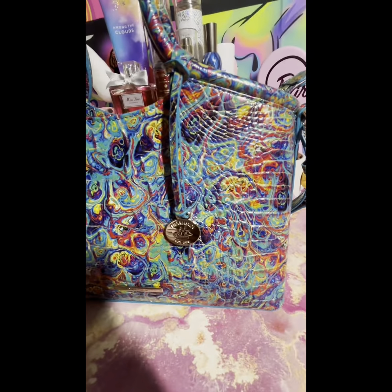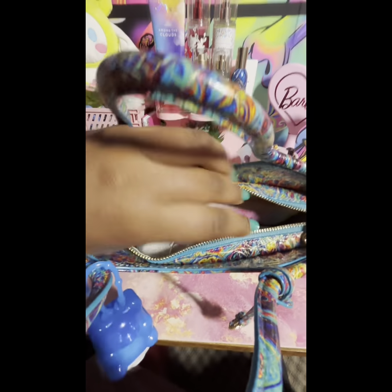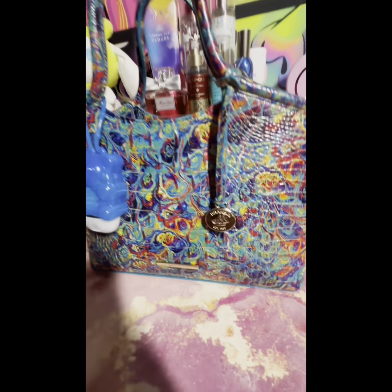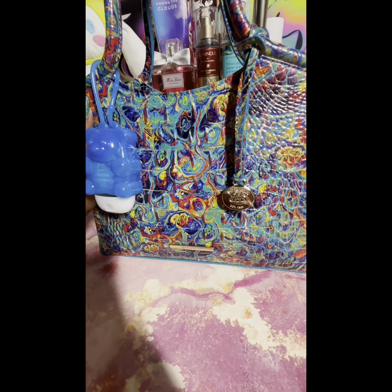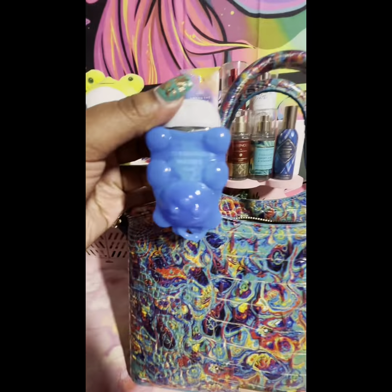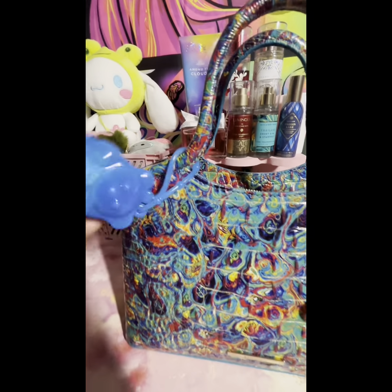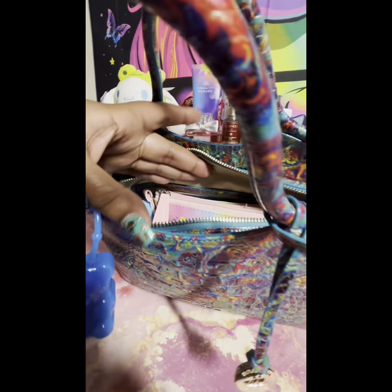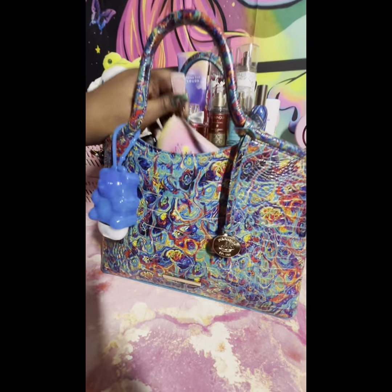I already opened it so it was easier to get into, and here's an overview. I'm so excited about this bag. The scent inside is Turquoise Water. Alright, let's get into it — I'm going to pull out the bigger things first.